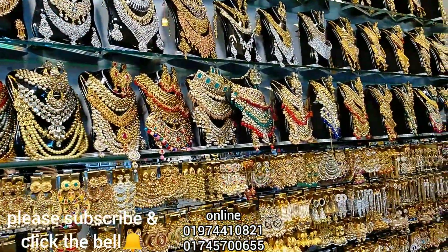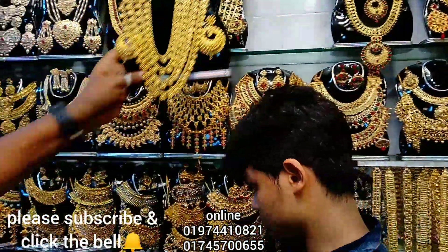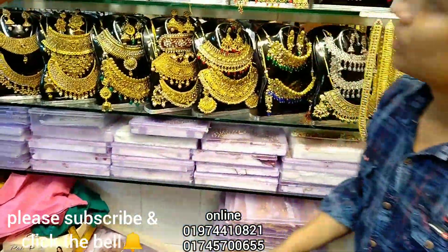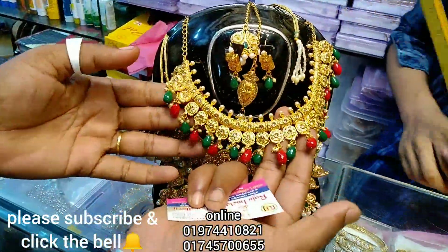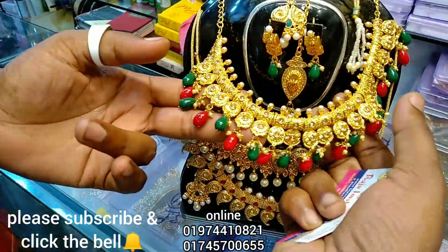This is a collection of gold platter, so I will show you the product. It's very nice. This is a gold platter. This is a necklace, with necklace.